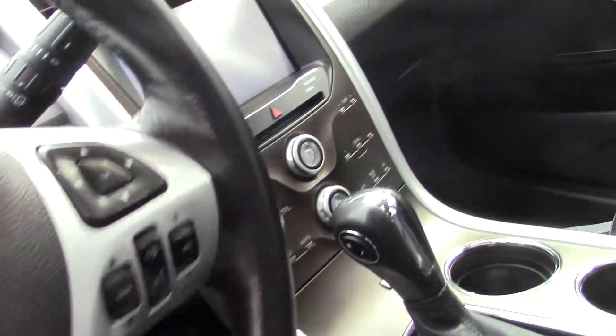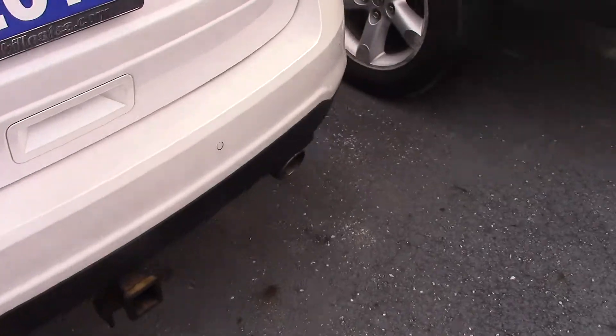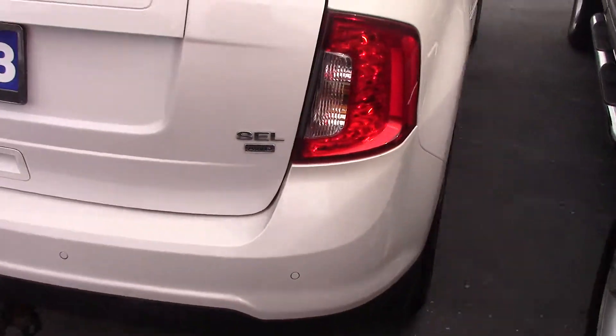It features dual zone climate controls, heated seats, leather, and a Vista View roof. It is a very clean and nice looking vehicle — SEL all-wheel drive.